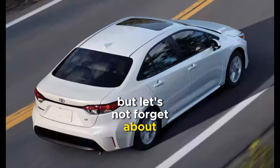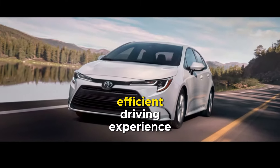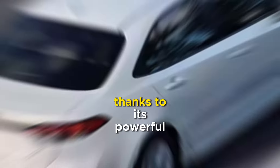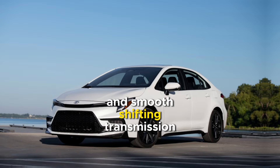But let's not forget about performance. The Corolla 2024 offers a responsive and efficient driving experience, thanks to its powerful yet fuel-efficient engine and smooth shifting transmission.